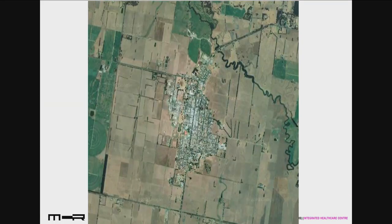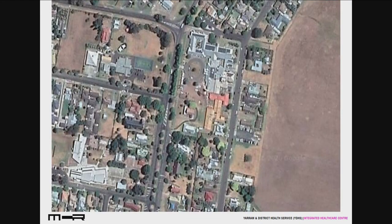Yarram itself is gathered around a main street. It's a gridded layout with a regular edge where it runs into farmland, a lot of which is dairy farmland. The hospital is here, and our site is in this location — a little mini precinct at the edge of town which has a whole lot of institutional-type buildings including schools and churches.